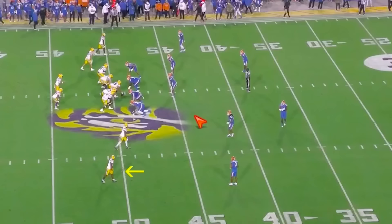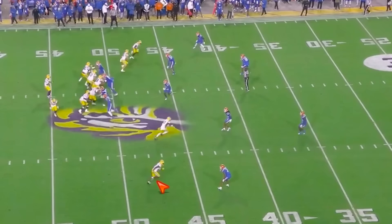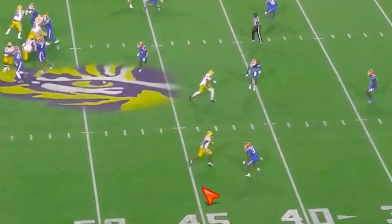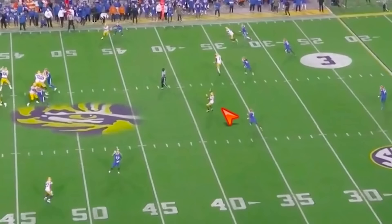Here versus Florida he doesn't get the throw but he's wide open and he should get it. We've got a corner working outside leverage, so we're going to work an outside track, work into him, tempo the route, and then at the top of the route — bam, plant. We're wide-open, throwing-your-hands-up type of open. And the fun part about watching Jayden Daniels is there's a good amount of times where you think 'how did you not throw this,' and then he turns it into something.